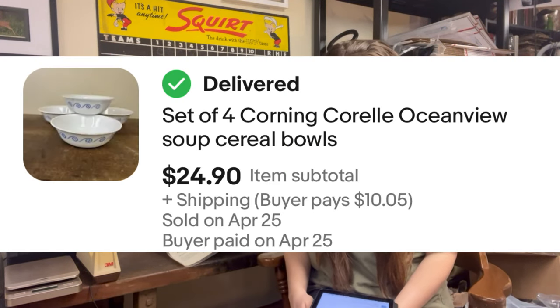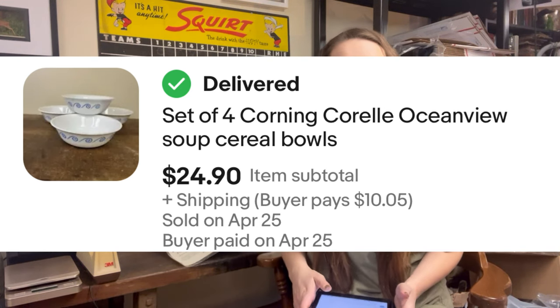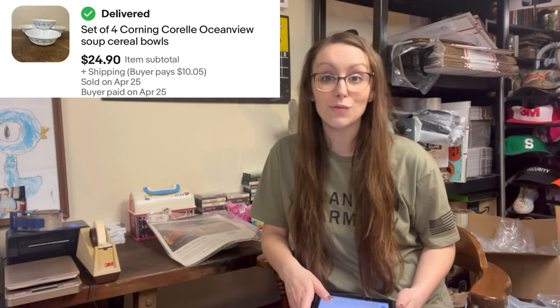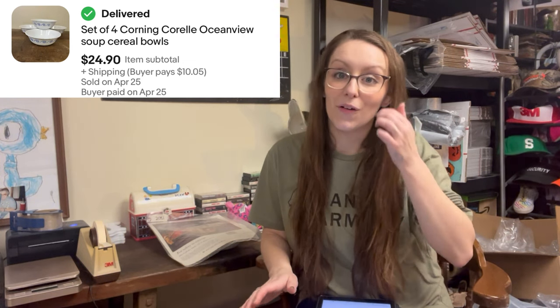Then we had a set of four Corelle Corning Ocean View Soup Cereal Bowls. This was an awesome flip — I was $2 in on these, and the set of four sold for $24.90. For those of you that are new here, Corelle is something big for me. I pick up almost all Corelle I see, and I sell a lot of Corelle dishes and bowls. Tonight I'm shipping out an awesome set of four plates, so make sure you stay tuned for that.